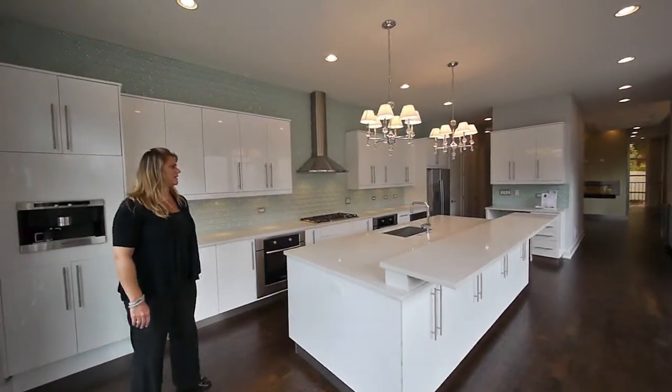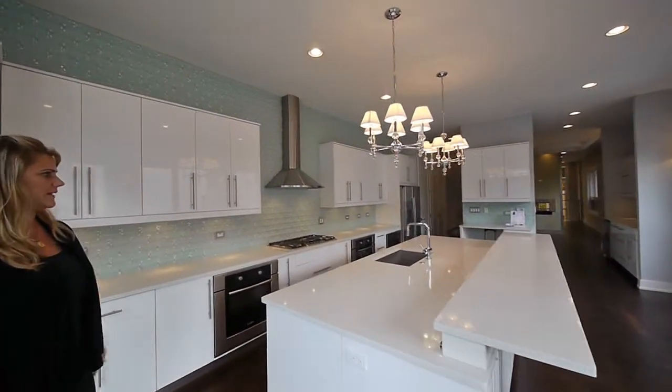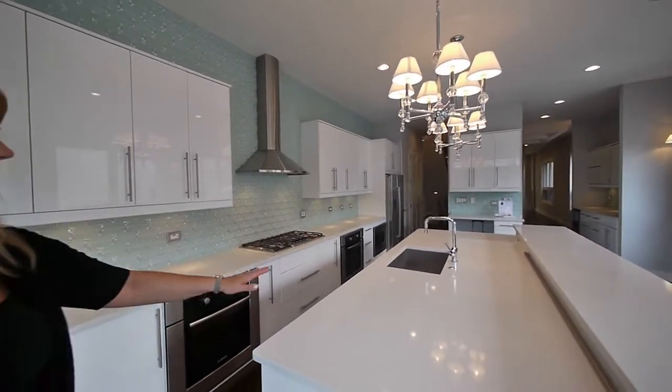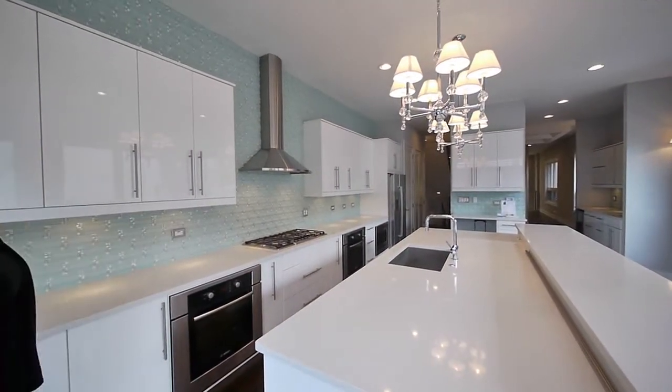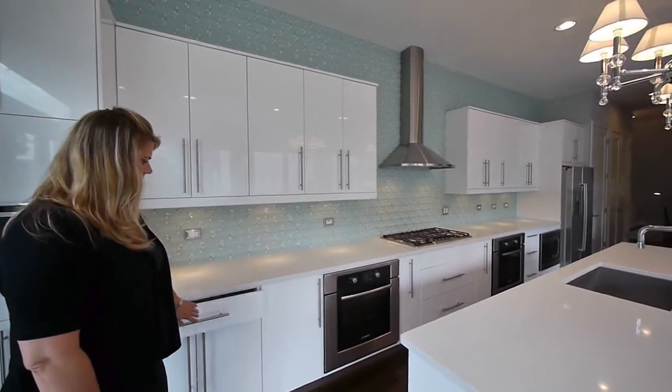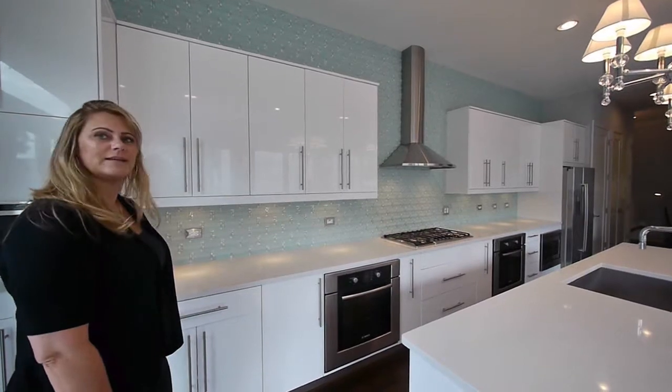Great deep farmhouse style sink. And you've got your silestone cabinets and drawers that light up. I don't think I've seen this cabinet configuration before.